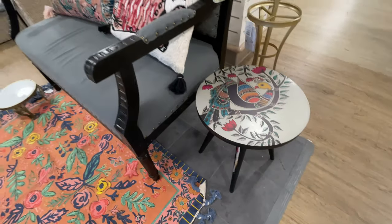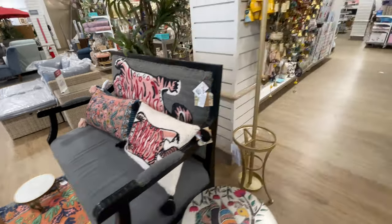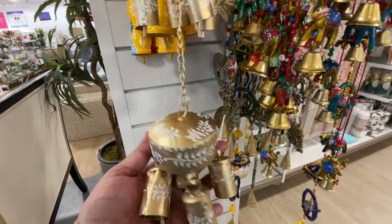$60 for this table. Super cute. I love how they did this little display right here. And notice how the same print that's on the back of that little bench is also on that throw pillow.